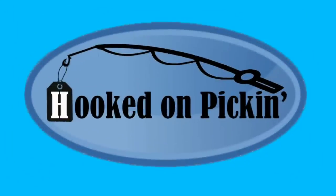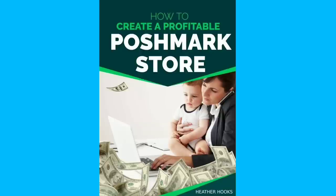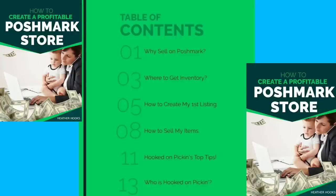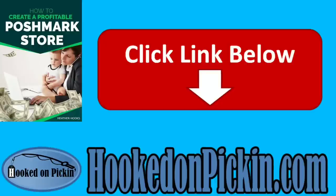Would you like to make tons of money selling on Poshmark? Well, check out my new ebook, 'How to Create a Profitable Poshmark Store.' Why do we sell on Poshmark? Where to get my inventory? How to create my first listing? How to sell my items? And of course, I give you all my secrets and top tips. If you'd like to purchase this ebook, just go to hookedonpickin.com or click the link in the description below.